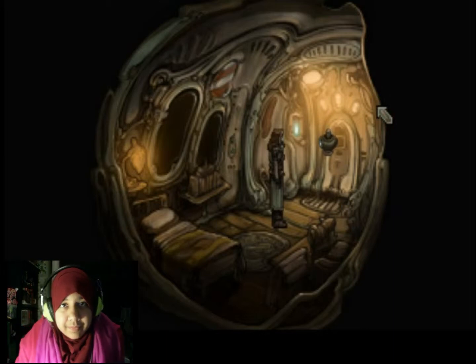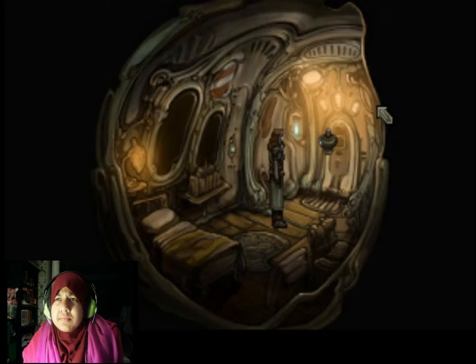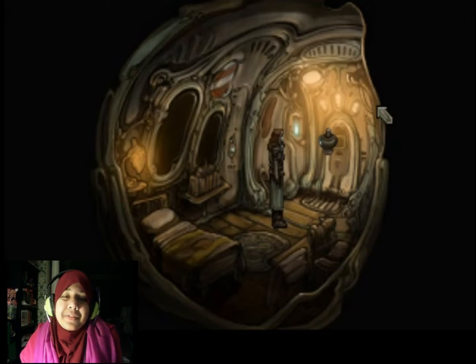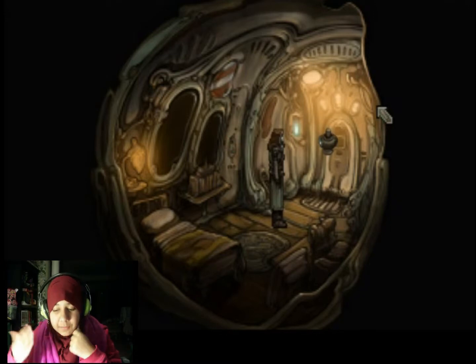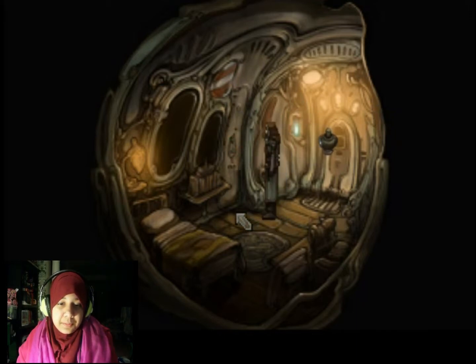Hey guys, so it's another ProMedia part 3. It's continuing from the next part - as you can see I'm wearing the same clothes and all that stuff. We just got the ship open and everything, and now we're going to try to find blueprints and stuff.